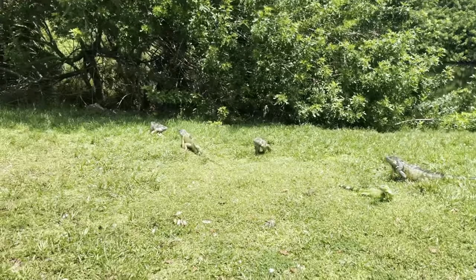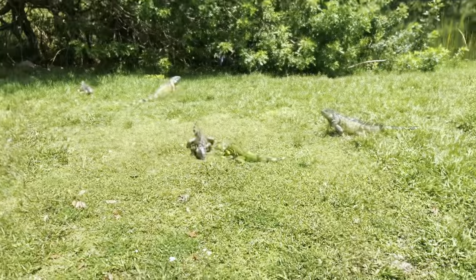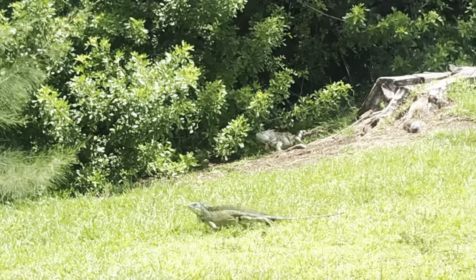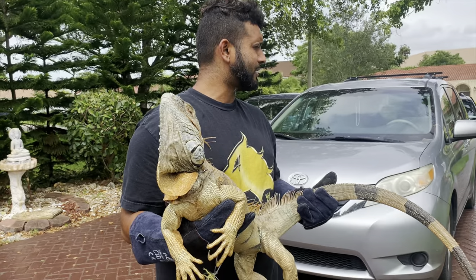Whoa, all right y'all, so you guys are seeing what's going on here. We actually have iguanas eating bread and they're like coming out of the nest. That's why he was going into the garage and stuff like that — he's looking for somewhere to hide.